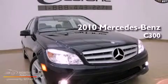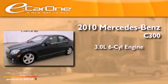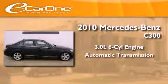This is a 2010 Mercedes-Benz C300. It features a 3.0-liter six-cylinder engine and an automatic transmission.